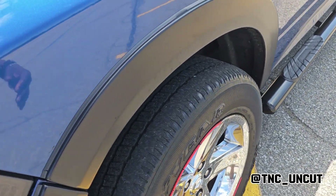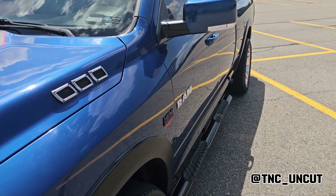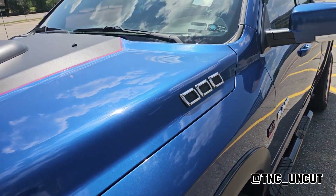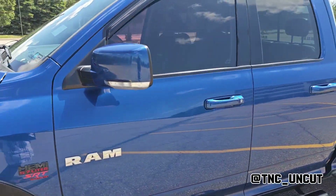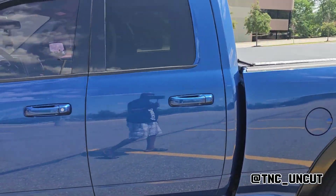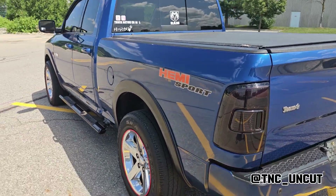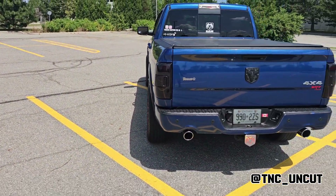Because here in Canada with the snow, having a wide stance defeats the purpose — all the salt and stuff can cause more rusting. So the whole point was just to give it a nice stance without having it overhang too much and cause more rust on the body.